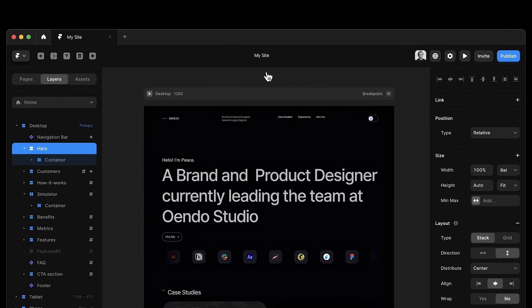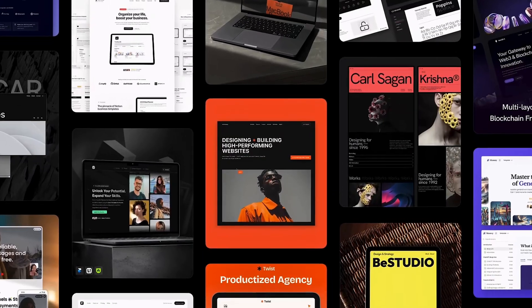So my advice to you in these very early phases is: don't get too overwhelmed. Focus on learning just two skills — Figma, so you can design, and Framer, so you can develop websites. These are the two fundamental skills that you will need to have a career in web design and development.